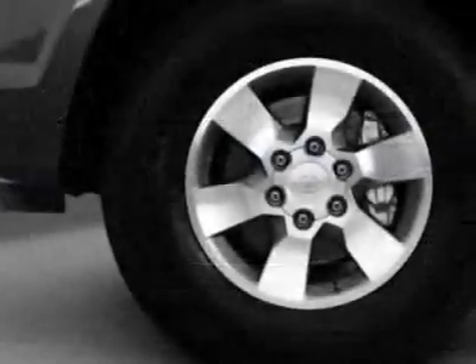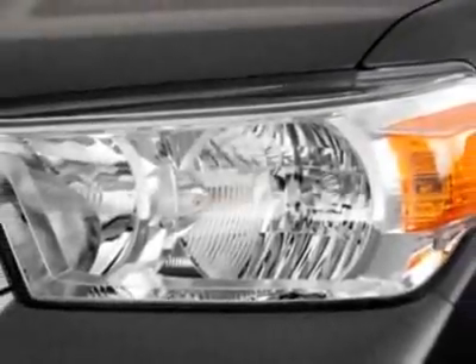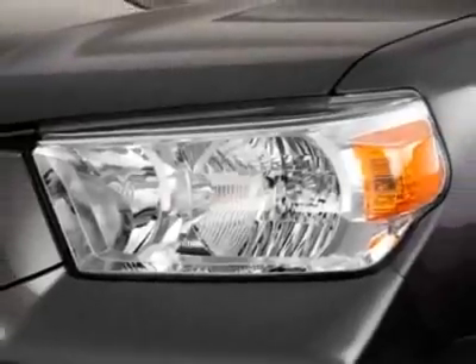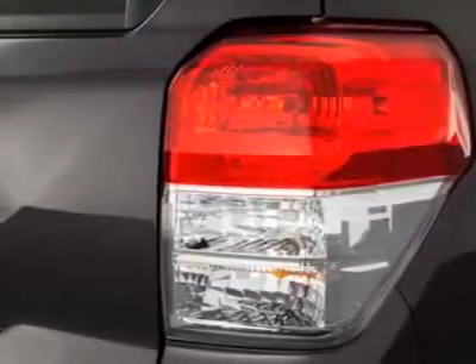This vehicle gets an estimated 17 miles per gallon in the city, and an estimated 23 on the highway. This 4Runner boasts a 4.0 litre engine, and has an unspecified transmission.